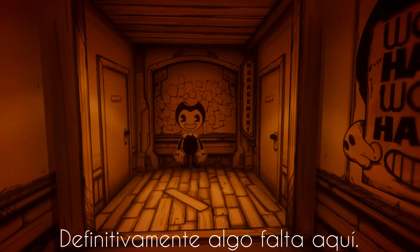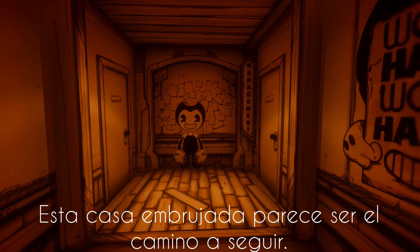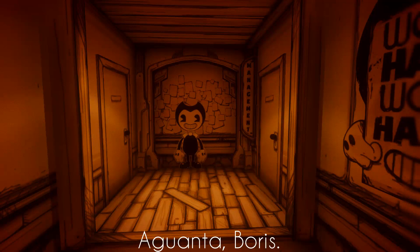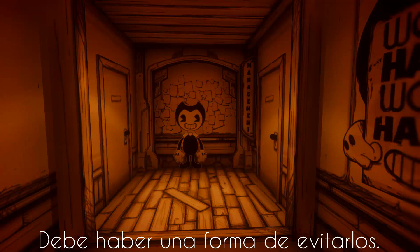Definitely something missing here. So that's how it works. I can get across here if I can find a way to fix this. This haunted house seems like the way to go, but it's gonna need some power. Hang in there, Boris. I'm coming. Looks like I've got some company up ahead. Without some kind of weapon, I don't stand a chance. There's gotta be a way around them.